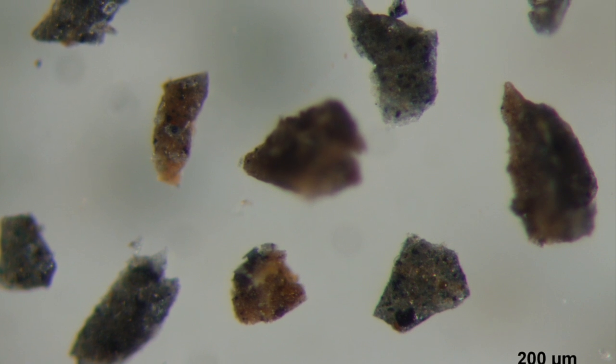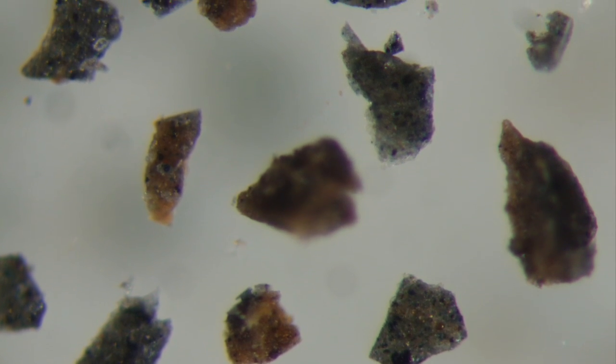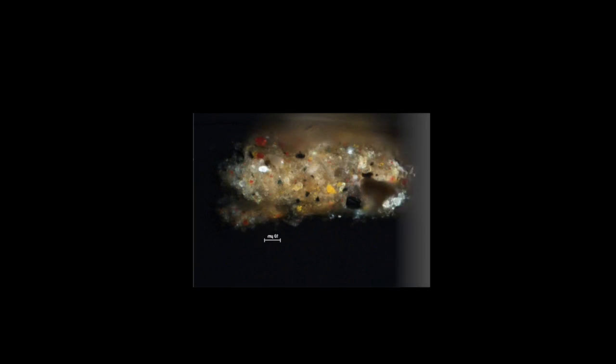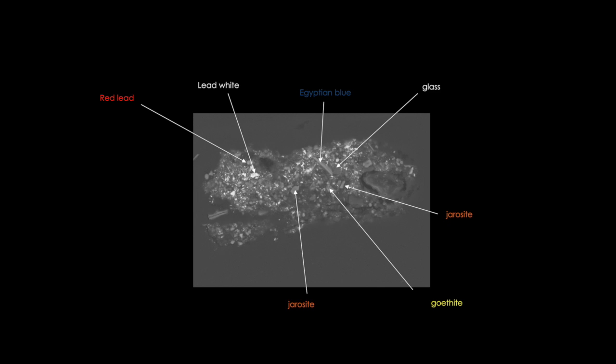Using these data as a guide, microsamples of paint were also removed from discrete areas for a ground truth determination of the pigments. Using a combination of Raman spectroscopy and scanning electron microscopy, a rich palette of both organic and inorganic pigments that included a variety of iron earths, red lead, as well as indigo and Egyptian blue were discovered.